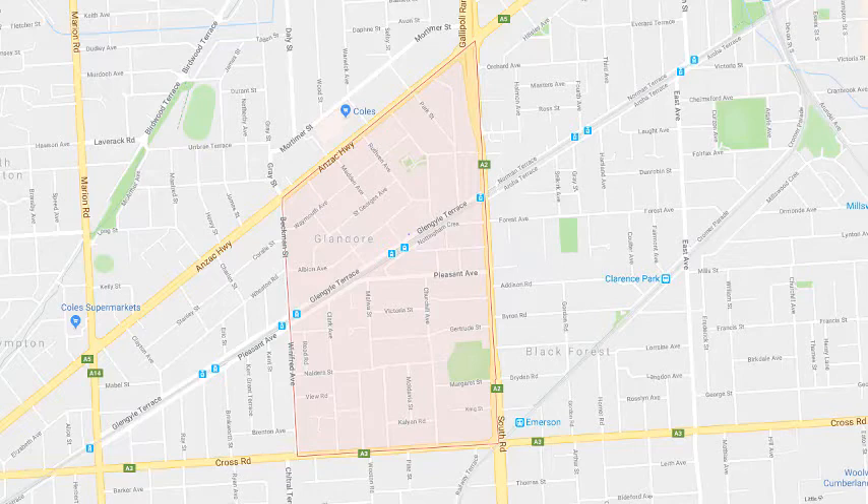Our removal service is also available throughout the Glandor area for those old or damaged clotheslines that need removing from your home, as well as a restringing or rewiring service for any existing clotheslines or clothes hoists you may have that just need new cord or galvanised wire installed.